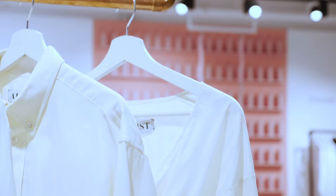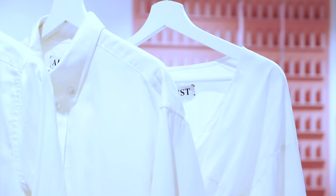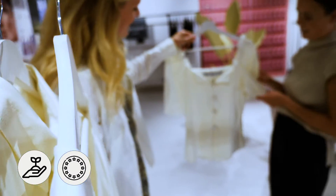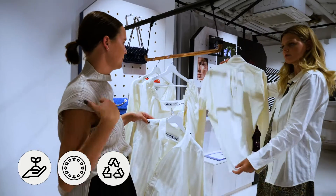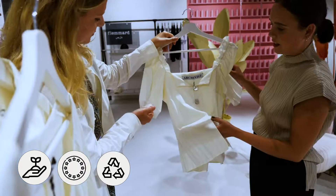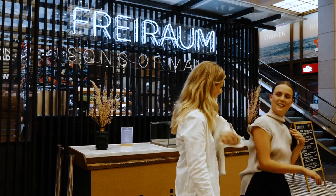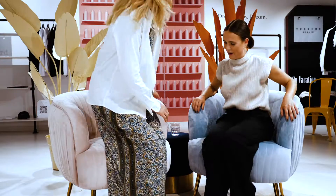Beautiful shirts made from dead stock hotel sheets are sure to challenge our preconceived ideas surrounding fashion. Archivist Studio is a Berlin and Amsterdam-based brand that sources high quality fabrics from hotels and transforms the exquisite materials that would otherwise be thrown away into elegant, adaptable pieces. I'm joined today in the Freiraum space by co-founder Eugenie.